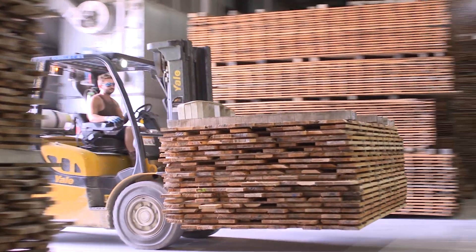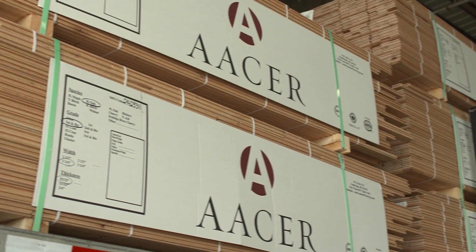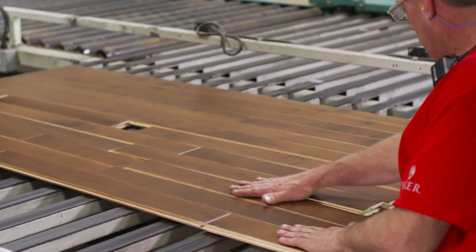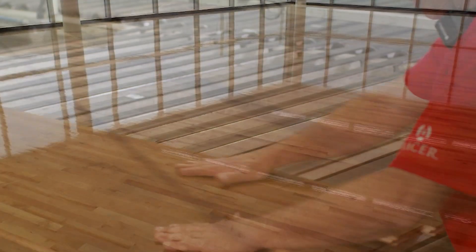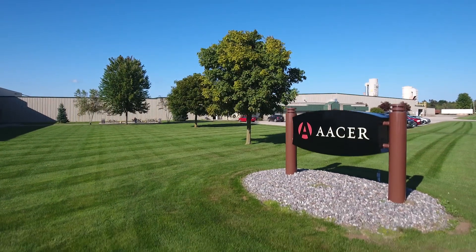From initial wood delivery, to manufacturing, to packaging, to storage and delivery, Acer pursues, manufactures, and delivers nothing less than excellence, and is proud to do so in the heart of the USA, in Peshtigo, Wisconsin.